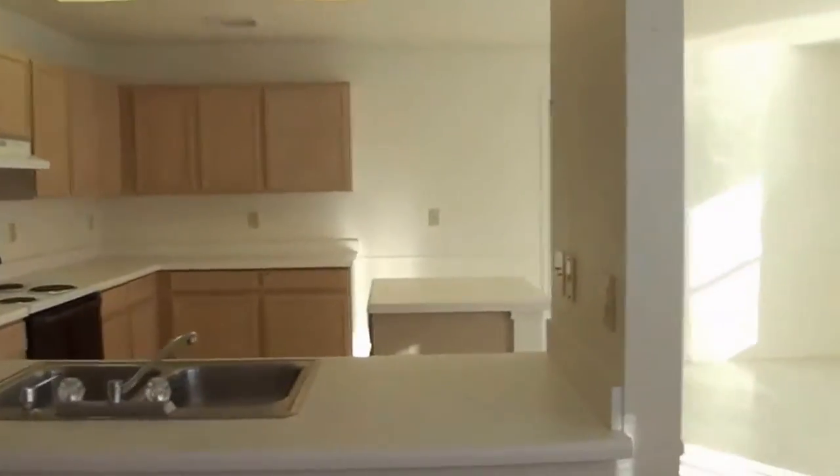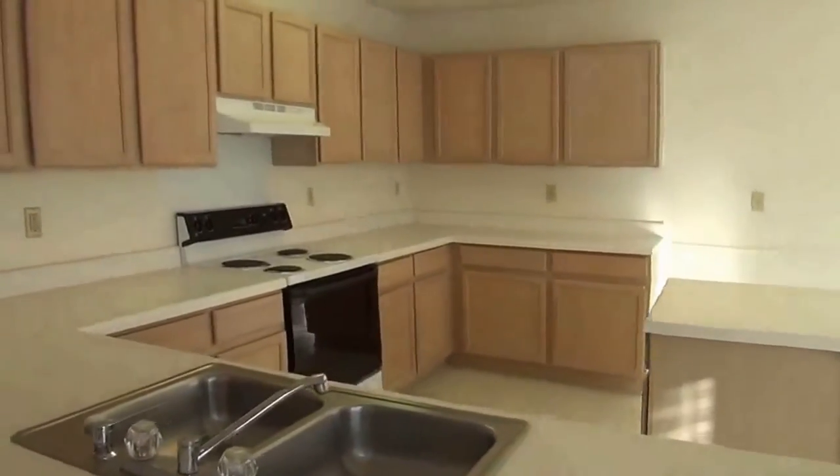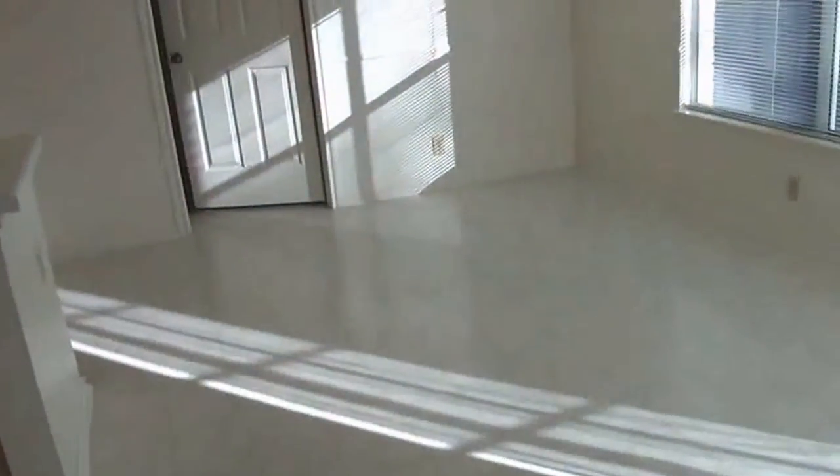Kitchen with an open breakfast nook. Got dual sinks, stove, dishwasher, lots of cabinet space, and lots of counter space. There's a good-sized eating area.